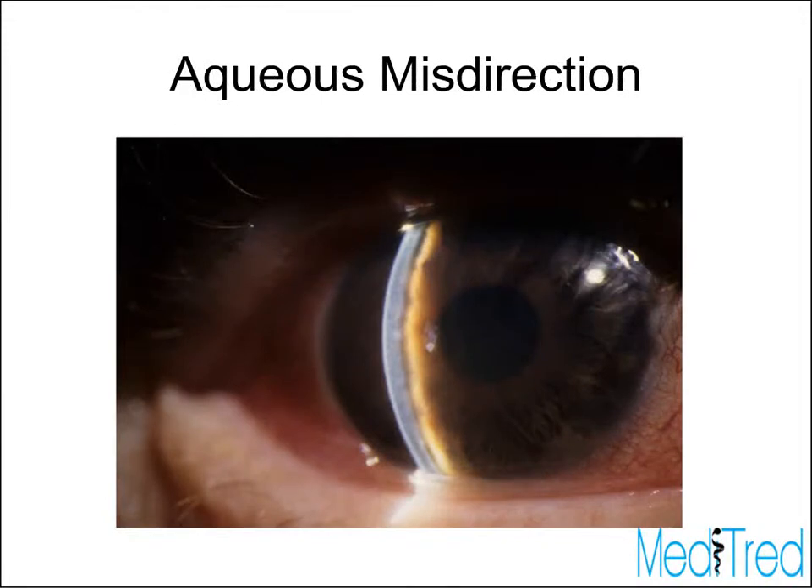This is a picture of the central anterior chamber. With a slit beam right at the edge of the pupil, you can see the anterior chamber is very, very shallow — much more so than you would ever see in, say, a primary angle closure eye.